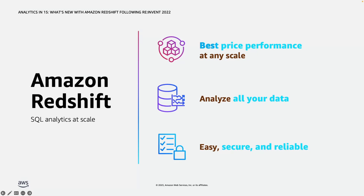The first is best price performance at any scale. We have introduced things like automatic materialized views that can improve throughput of queries and lower query latency without any manual intervention. We have also introduced things like concurrency scaling to handle high peak demand workloads.